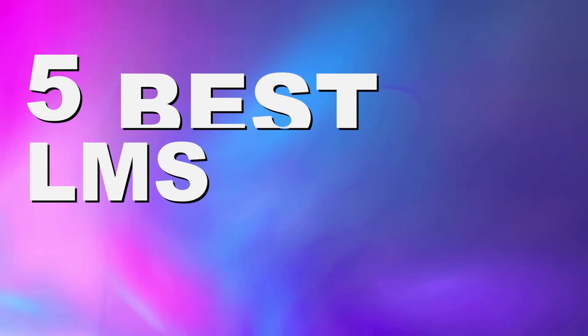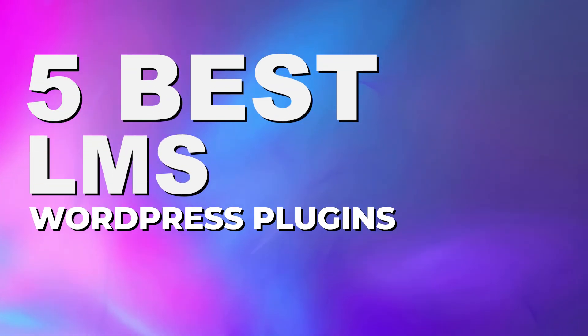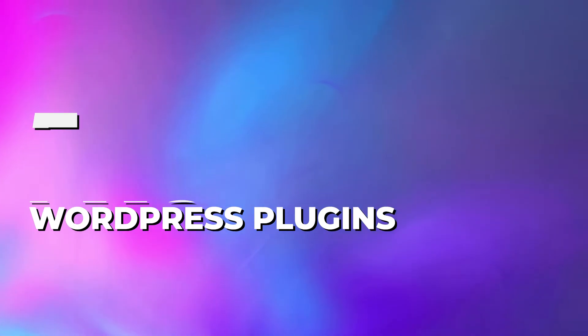Creating and selling online courses can be an excellent business model and very lucrative. If you are looking to get into this, an LMS plugin for your site could be exactly what you're looking for to make your WordPress site into a learning platform. Today, we're going to go over the five best LMS plugins that are available on WordPress today. So let's kick this off.